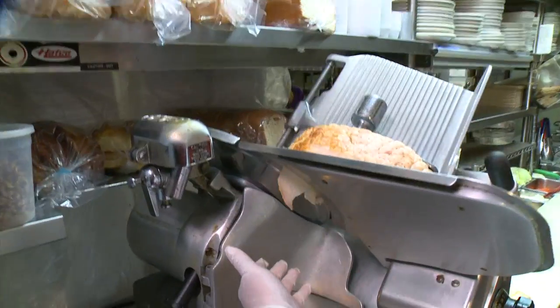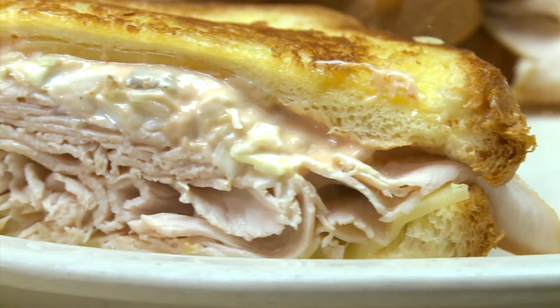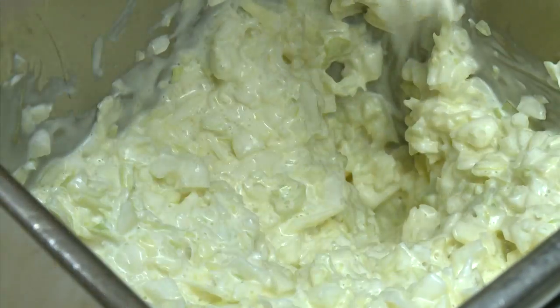We're not talking processed turkey. You roast turkeys, take fresh turkey off the bone, season them, bake them, and cut them. It's turkey with Swiss cheese on grilled challah with coleslaw. Isn't there a crowd on the Reuben? Coleslaw — it's got to be a little different from the corned beef version.